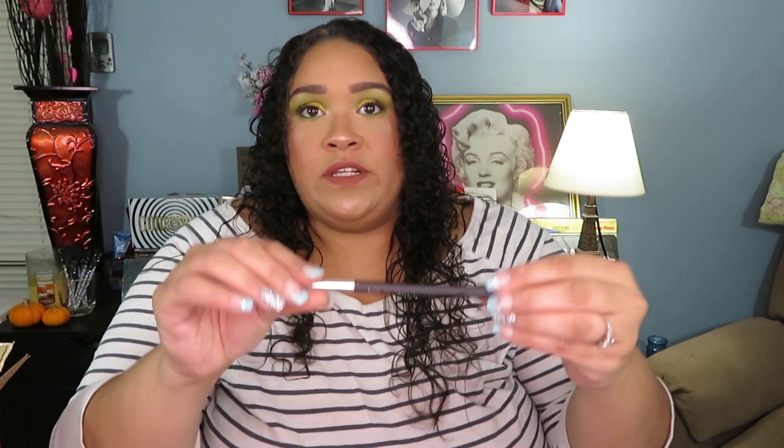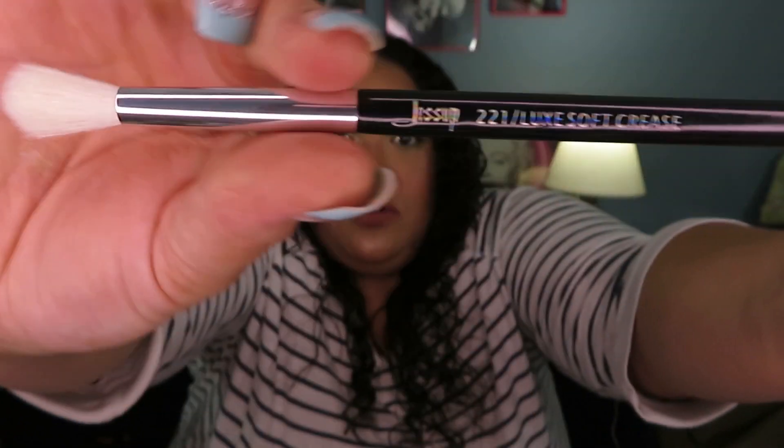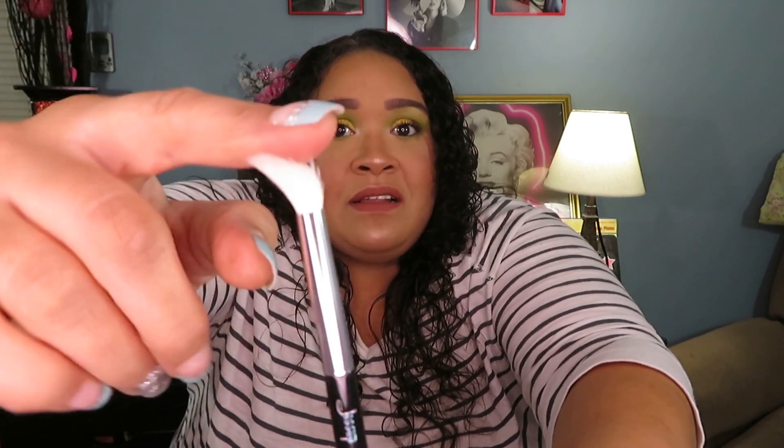First up is the number 221 Luxe Soft Crease brush — it does tell you on the brush what it is. They're very soft, very nice quality. Don't be afraid to use your brushes however you see fit — that's the beauty of makeup brushes, they're very versatile. If you ever have questions, you can refer back to the Amazon page where you purchased them; it lists all the brushes and what they're used for, which is really helpful especially for those just getting started with eye makeup.